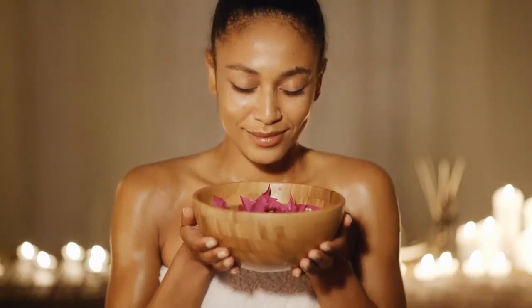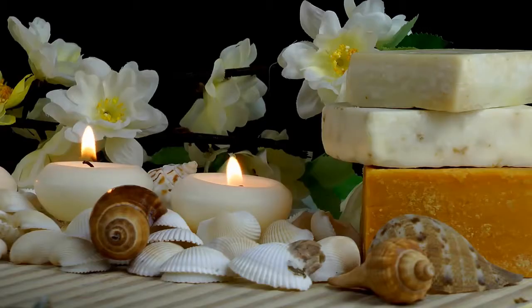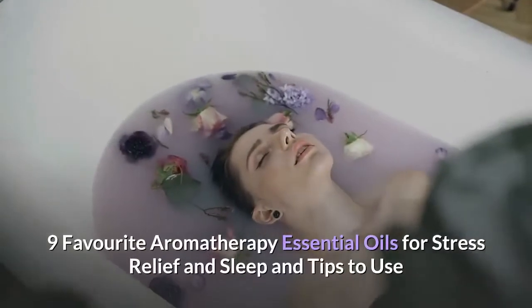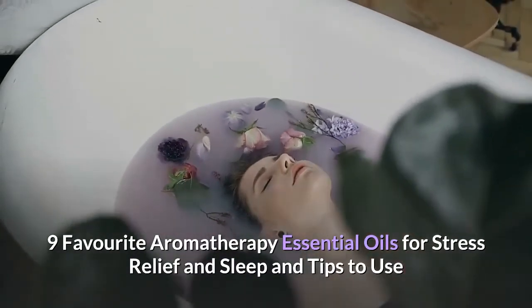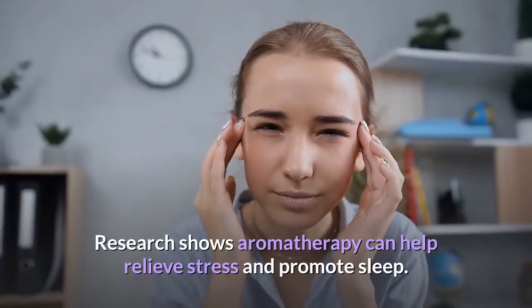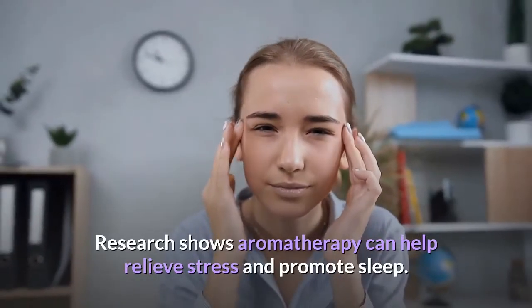Welcome to today's video. In this video, we are going to talk about 9 Favorite Aromatherapy Essential Oils for Stress Relief and Sleep and Tips to Use. Research shows aromatherapy can help relieve stress and promote sleep.